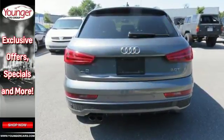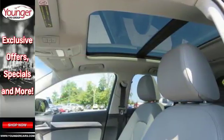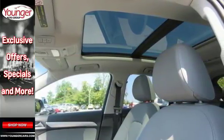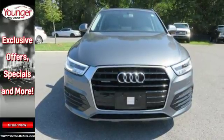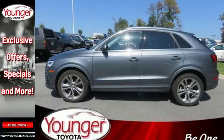Inside, heated leather seats and dual-zone climate control pamper you. The entertainment options range from HD radio technology to Audi music interface, to the gas pedal attached to the 200-horsepower turbocharged TFSI engine.